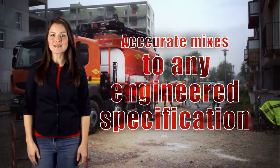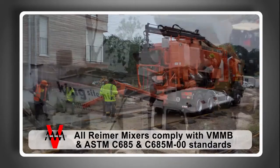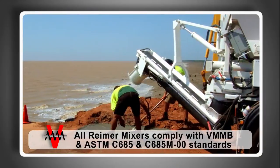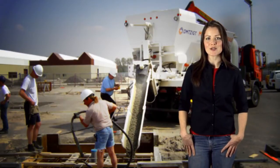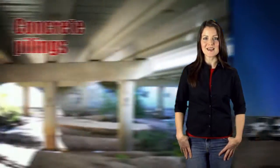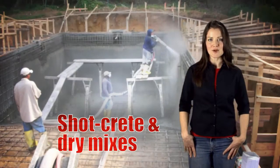All mixers are calibrated to deliver highly accurate mixes to any engineered specification. Around the world there are just so many different applications — some customers actually refer to them as material mixers because of the varied applications they perform well in. Reimer mixes are ideally suited for producing concrete for several different uses, including high-quality, high-specification mixes for commercial and industrial projects, concrete pilings, quick-set mixes, shotcrete and dry mixes.